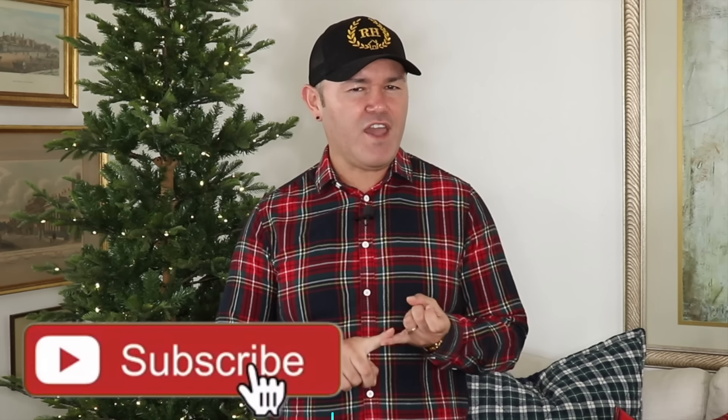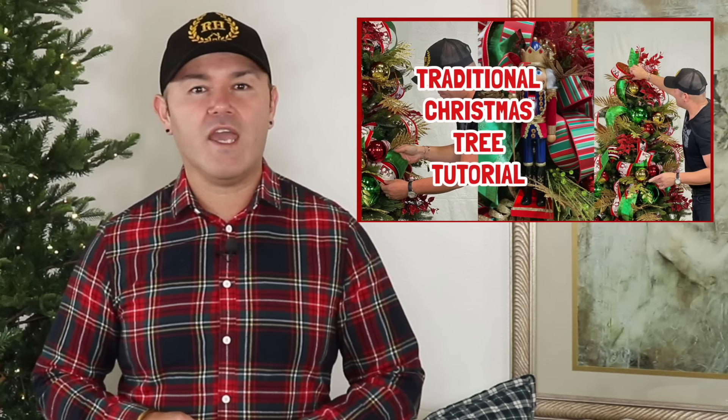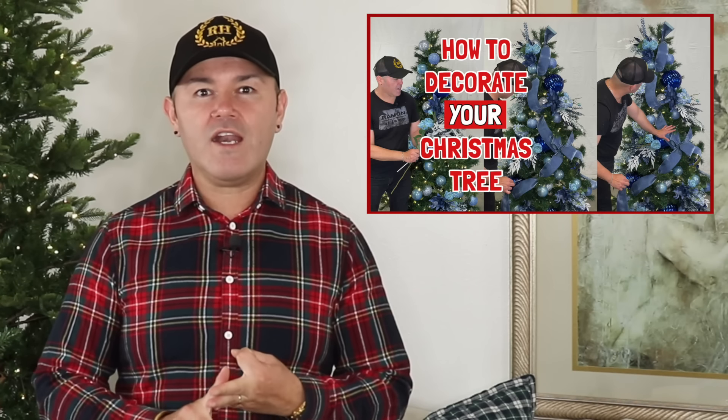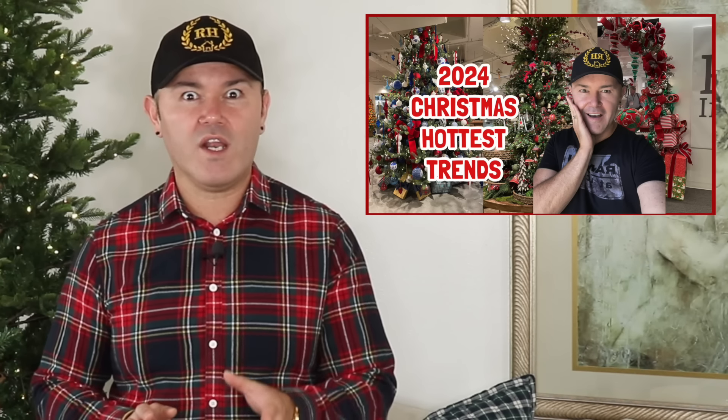If you are interested in how to decorate a gorgeous Christmas tree please stay tuned. Don't forget to like this video and share with your friends on Facebook, Instagram and WhatsApp. So far this year we've decorated a traditional nutcracker Christmas tree, a beautiful glam rose gold and gold Christmas tree, a blue and white Christmas tree, and we also shared the Christmas trends for 2024. I'm going to link those videos down below, and be sure to turn on notifications so you won't miss upcoming Christmas videos.